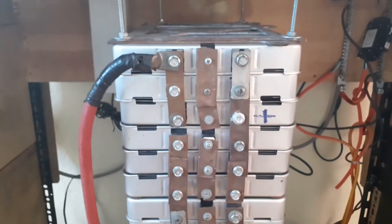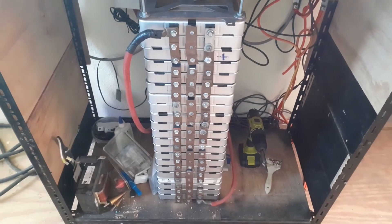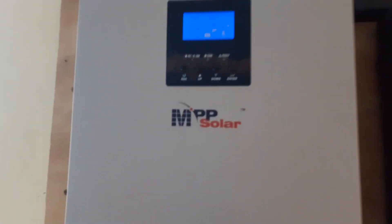This is my Nissan Leaf battery — 21 Nissan Leaf batteries. I also installed a breaker box for the AC out.